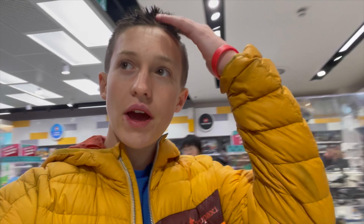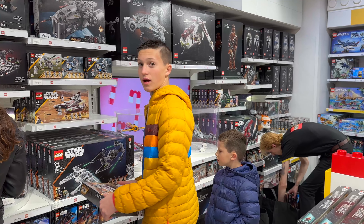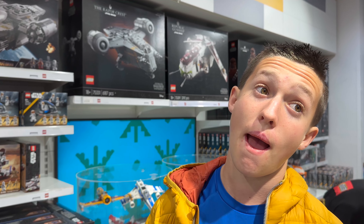This place is freaking dope, but there's one problem — they don't have as much Star Wars. Oh wait, I just found the Star Wars section over there! And most things here are actually cheaper than Amazon, except for two things I found.